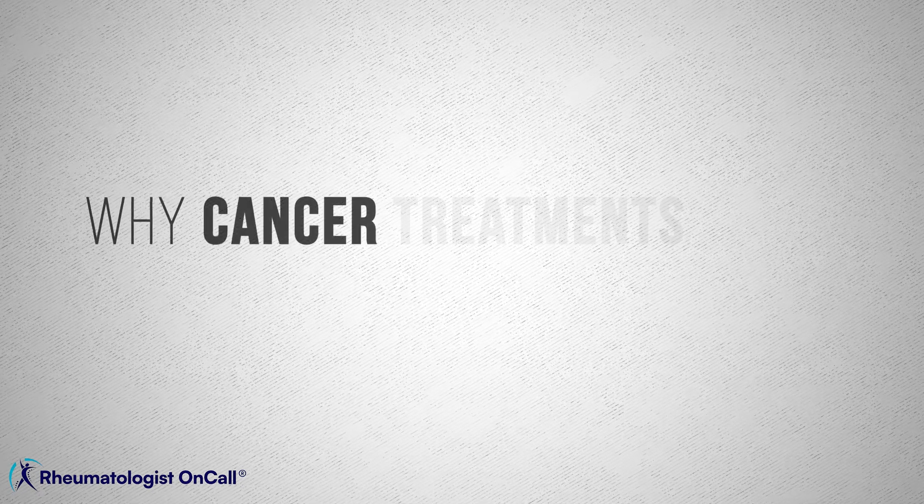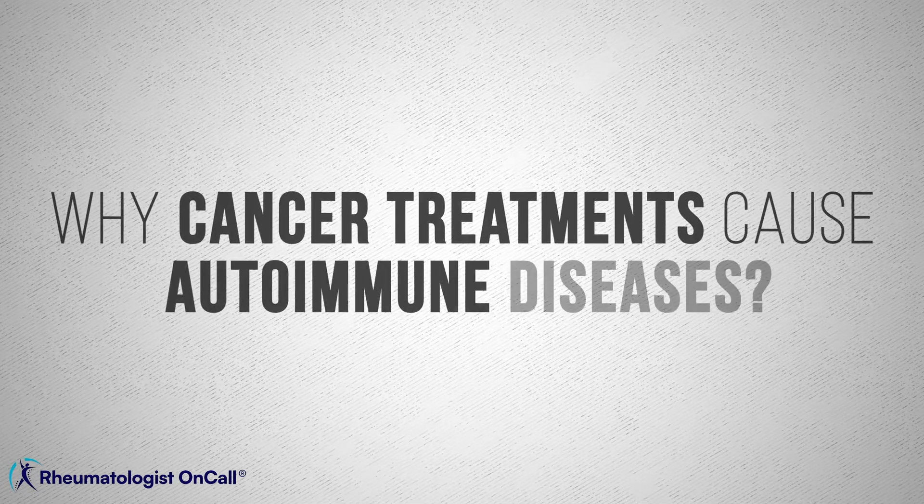While treating cancer is essential, managing the side effects of these drugs and addressing the resulting autoimmune diseases is going to help you. So let's talk about why cancer treatments cause autoimmune diseases.